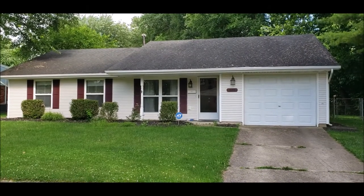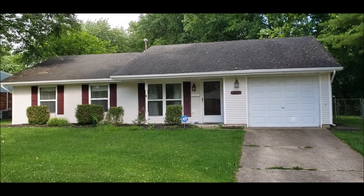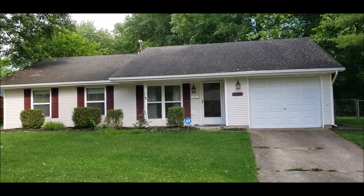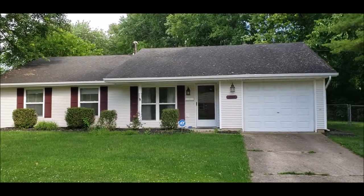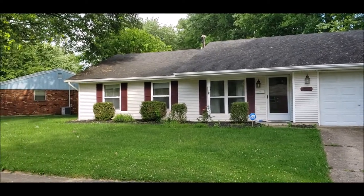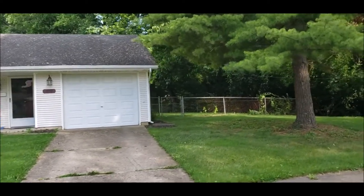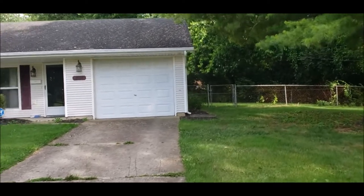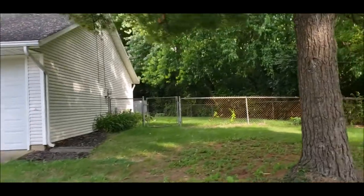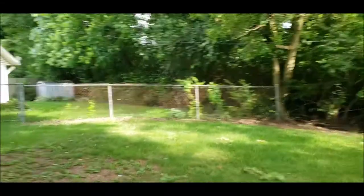Hello, welcome to 507 Mount Vernon Drive here in Xenia, Ohio. Here we have a nice three-bed, one-and-a-half bath ranch-style home on a slab, with a one-car attached garage. It does have a fenced-in backyard and there is a shed back there as well. Good-sized yard, great location here in Xenia.